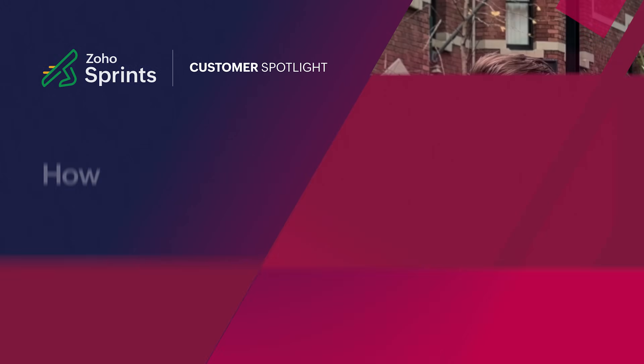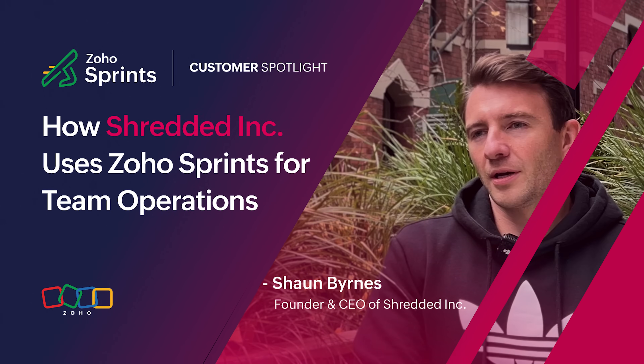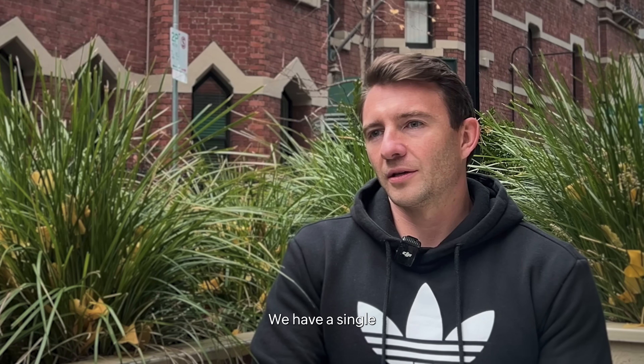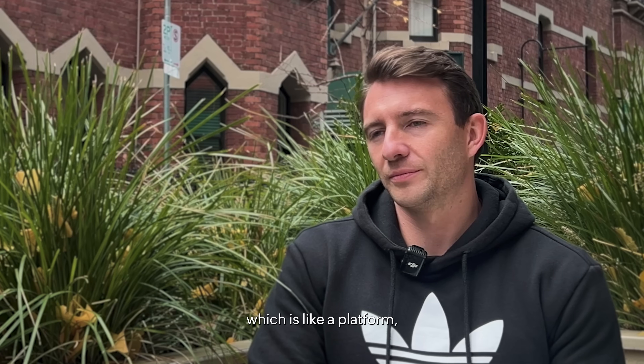My name's Sean, founder and CEO of Shredded Inc. We have a single all-in-one place for health and wellness, which is a platform, apps-first for iPhone and Android.